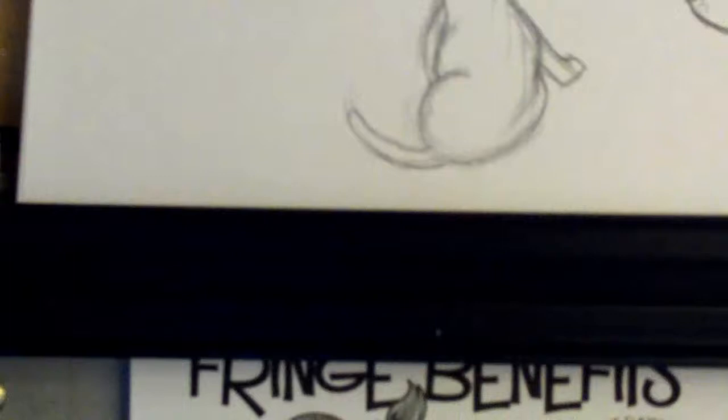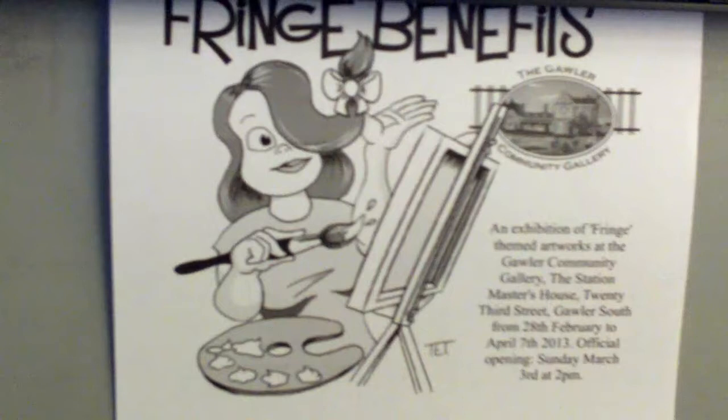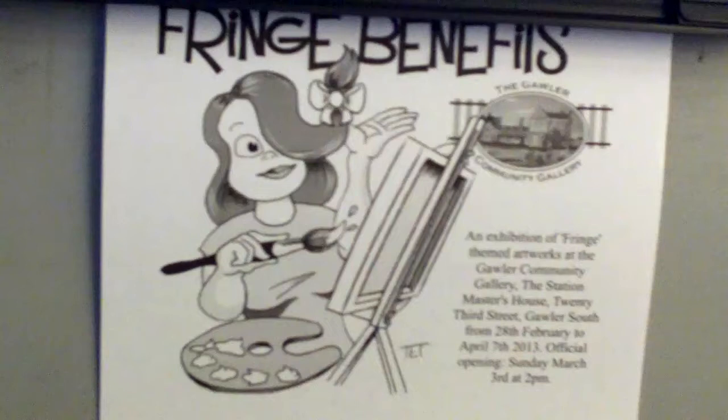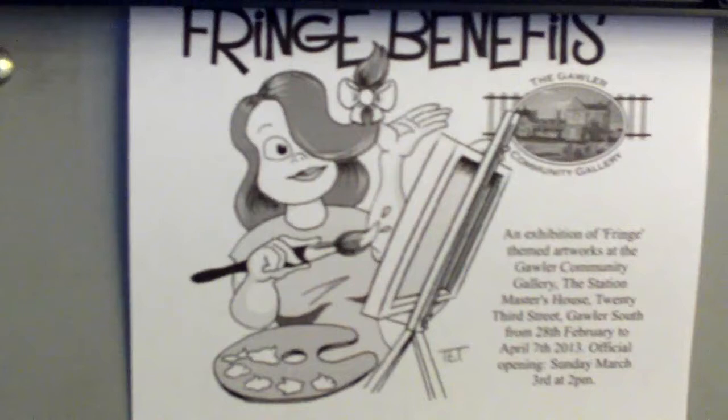The second artwork I'm going to be doing is this image down here. This is actually an image that I created for a poster for an art exhibition called Fringe Benefits. It's a community exhibition where anyone can enter, and I'm actually entering my work, which is the same work that I used for the poster.